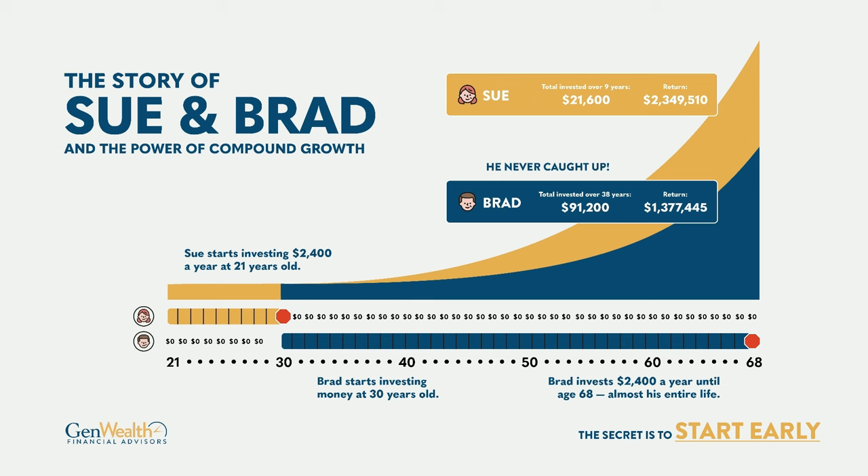Brad took the opposite approach — he didn't contribute until age 30. At age 30 he started contributing the same $2,400 a year and did that all the way until age 68. So who has more money? Brad put in over $91,000, while Sue only put in $21,600. But with the same assumed rate of return, Sue has $2,349,510 at age 68, while Brad has $1,377,445. Sue is almost a million dollars ahead, having put in $70,000 less. That is the time value of money.